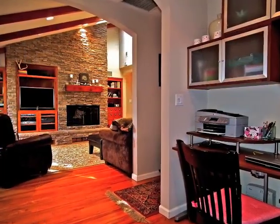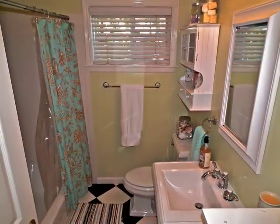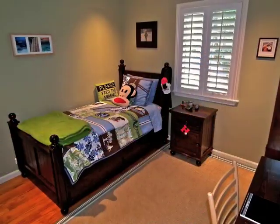The office study is quietly tucked away, as is the guest bathroom and two front bedrooms.